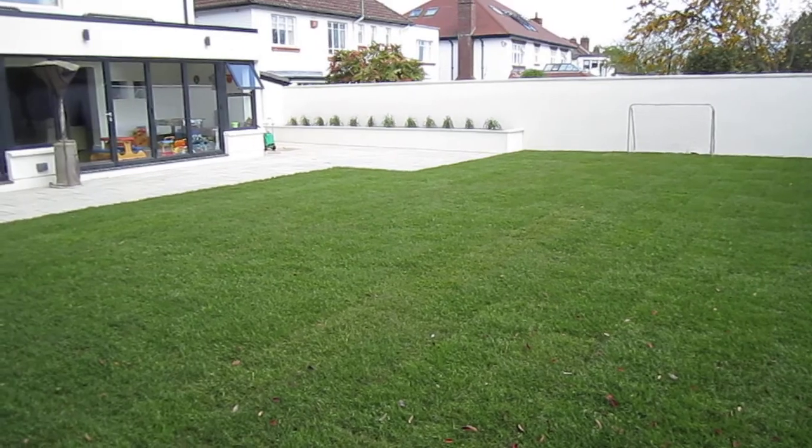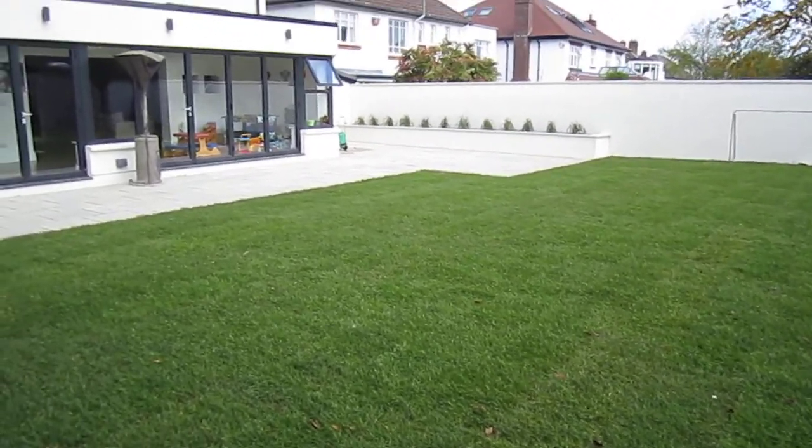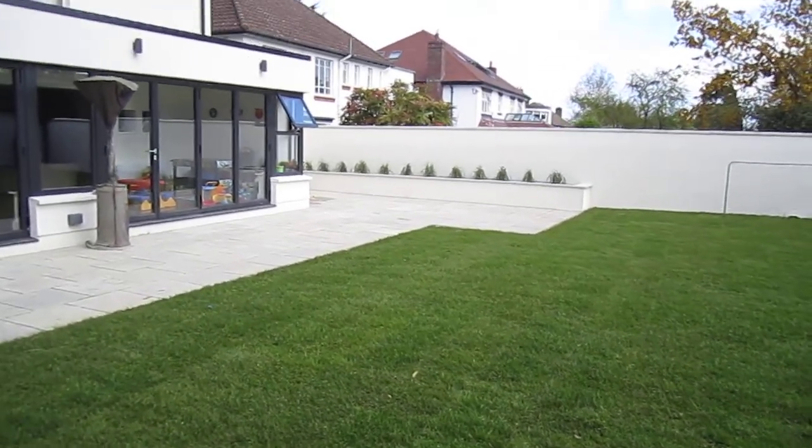We have Calamagrostis in the raised bed, which is a beautiful grass. It will look fantastic in about six weeks' time — it will grow to about six foot high, which will be very impressive.